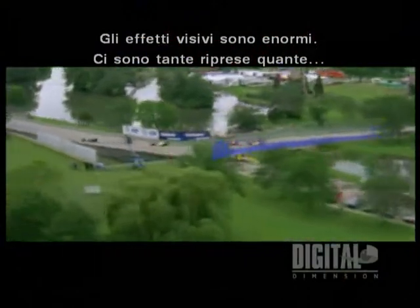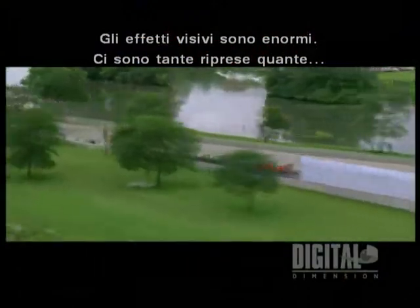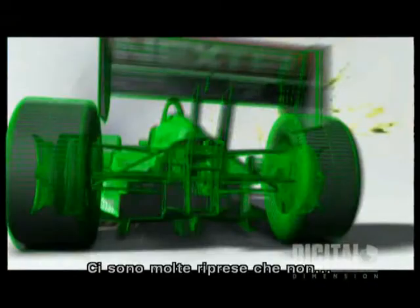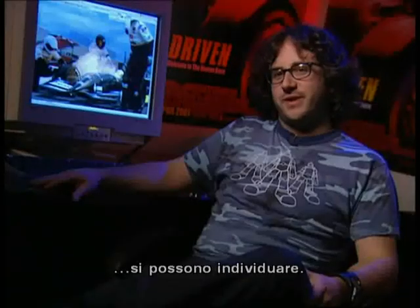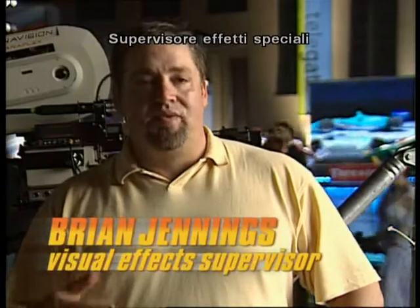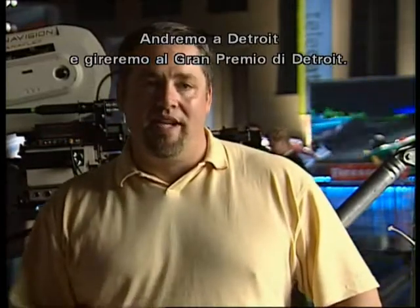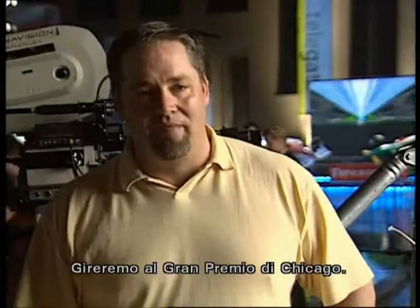The visual effects on this movie are pretty huge. There's as many shots as you'd expect to find in a sci-fi aliens-attacking-the-earth kind of movie. There's a lot of shots that you see in the movie that the average person, or even an effects person, wouldn't know would be an effect. The method that we're using is we're going to Detroit — say we filmed the Detroit Grand Prix. We go to Chicago, we filmed the Chicago Grand Prix.